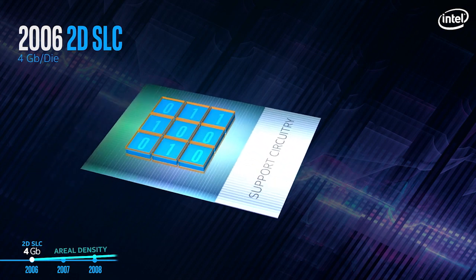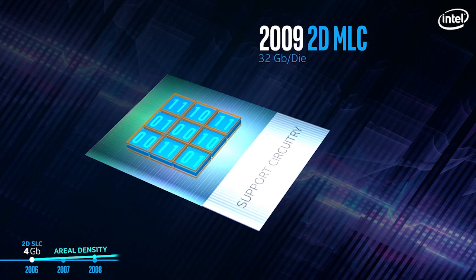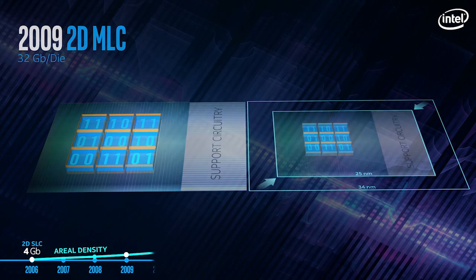Jumping to MLC or 2 bits per cell was key to the cost and density that unleashed the growth of the SSD market. But after continuously shrinking the cell, we began to hit the scalability limits.